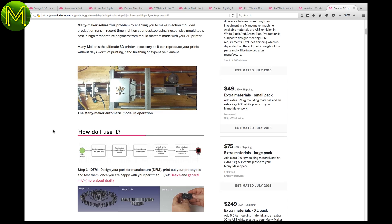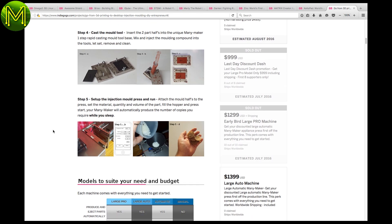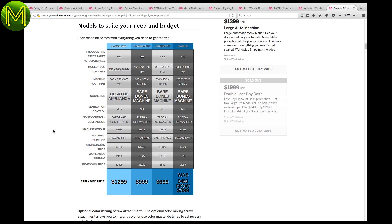Desktop injection moulding? Fantastic. I agree 3D printing is too slow for production runs, but usually injection moulding tooling is quite finicky and hard to get right. But this guy seems to have come up with something that works.